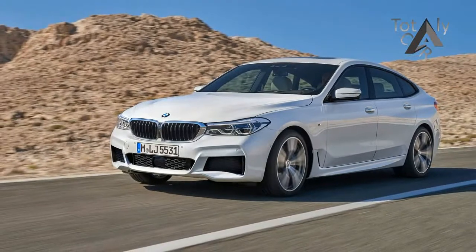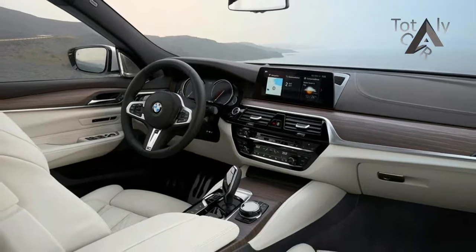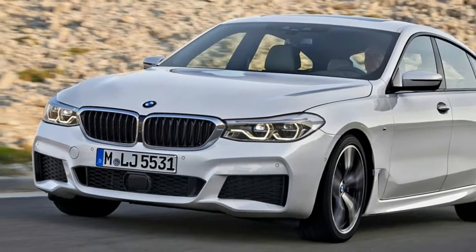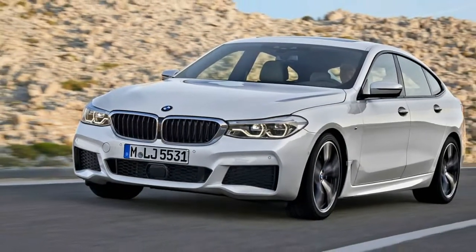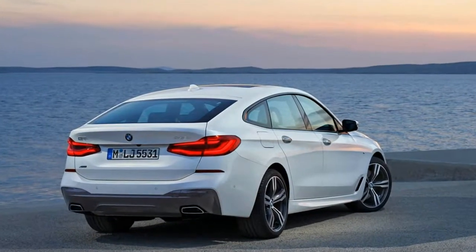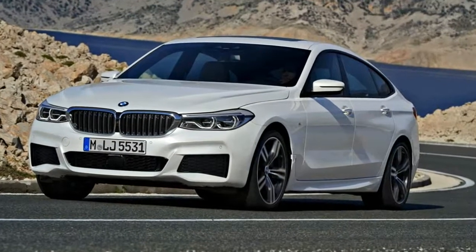Entered through generously sized doors with frameless windows, the interior is spacious and well-equipped, and it looks particularly good with the ivory-white seats, one of three optional nappa leather colors — other nappa leather hues are available as standard. The conservatively styled dashboard comes straight from the 5-series sedan, and there is a cavernous trunk capable of holding between 31 and 65 cubic feet of stuff.